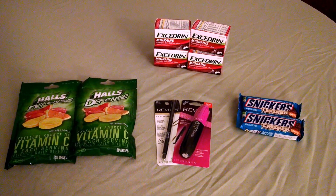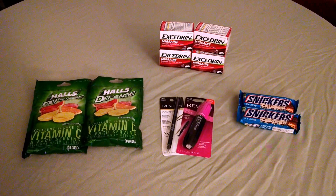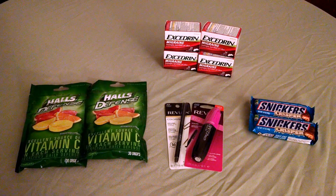The Snickers are $0.88 this week, and we had $0.50 coupons in our recent inserts, making them $0.38. So if you need a little candy, that is a great price.